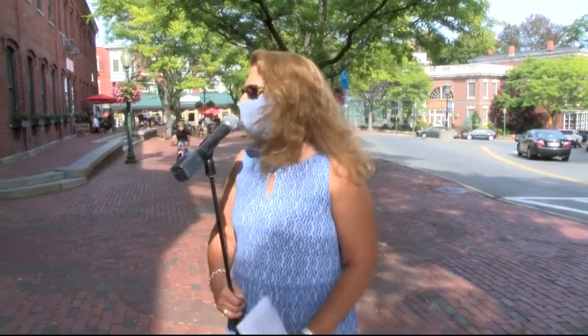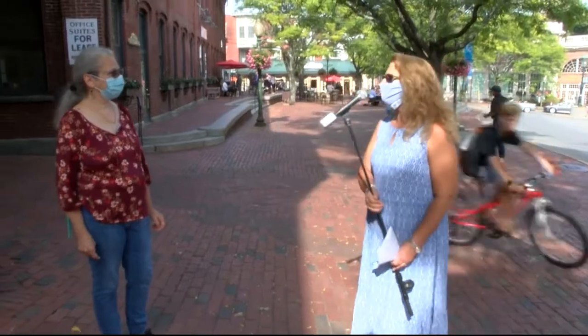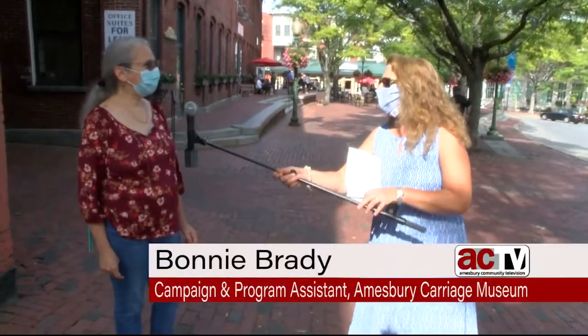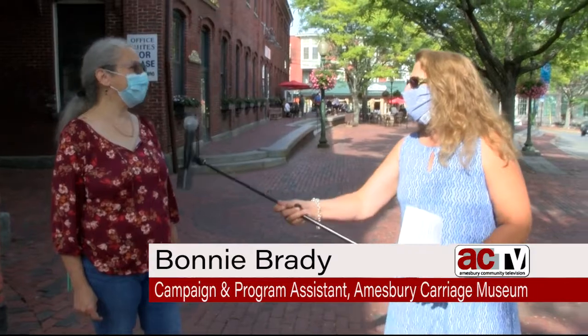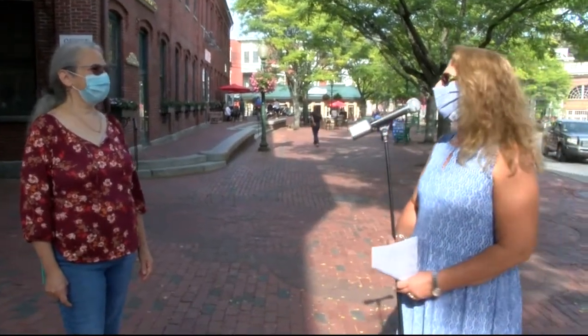I'm going to tell you the story along with my friends from the Amesbury Carriage Museum. We want to introduce the Industrial History Center and Bonnie Brady from the Amesbury Carriage Museum. Bonnie is going to help on this wonderful tour. Hi, Bonnie. Hi, Meryl. So happy to be here today. It's a great occasion — we are starting in front of the counting house.